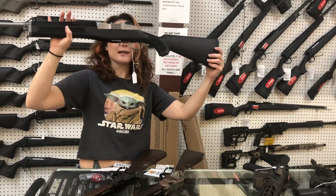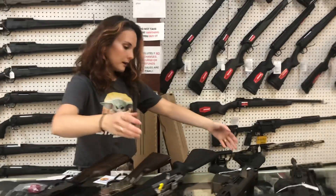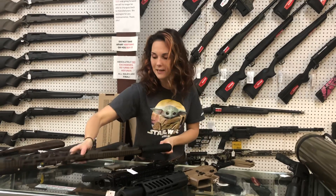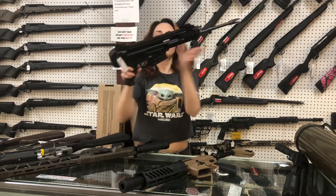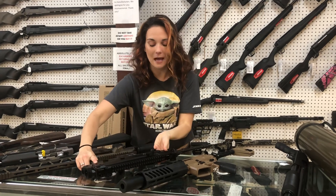Ruger Mini 30, 762 by 39 — they're 910. Diamondback DB10, 308 Burnt Bronze, she's gonna be 900. CZ Bren 2, 556 — 1775.